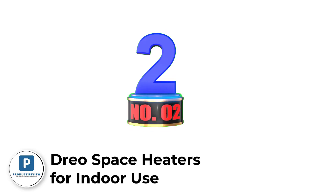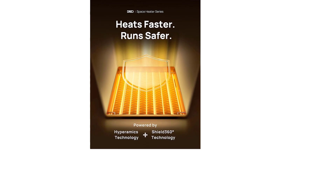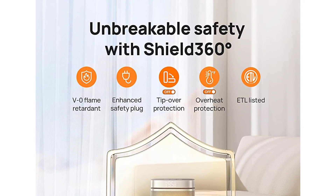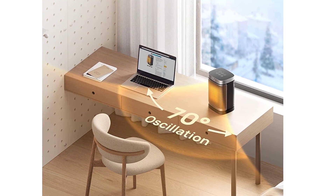Number two: Drio Space Heater for indoor use. Powered by Drio HyperAmics technology, the Atom One space heater heats up more efficiently with up to 1500W working power, reaching your desired temperature immediately for fast, balmy heat. This portable heater is designed to sit by your feet on the floor, near your hands on a desk, or carry around indoors.